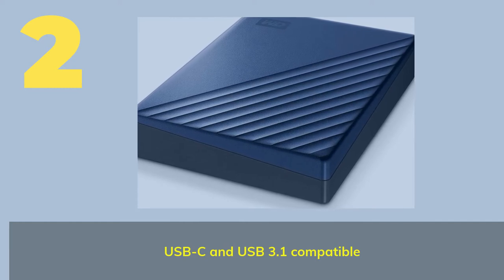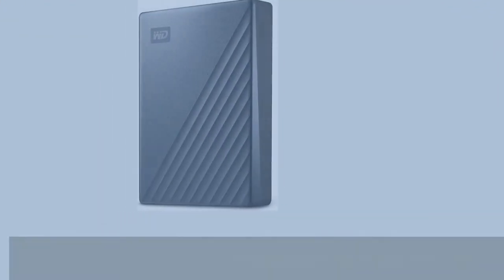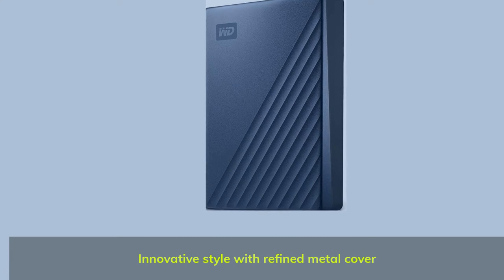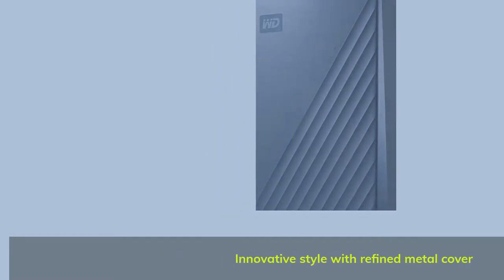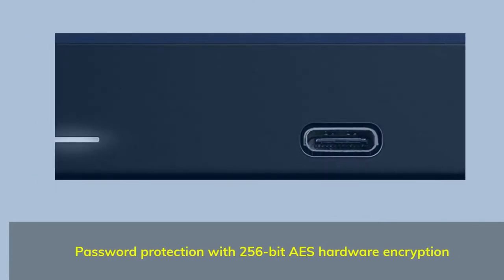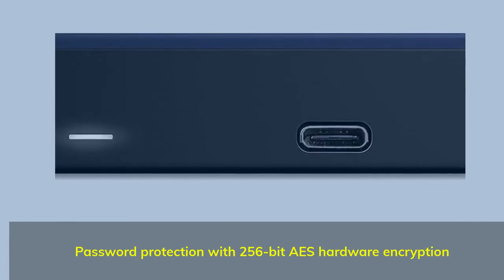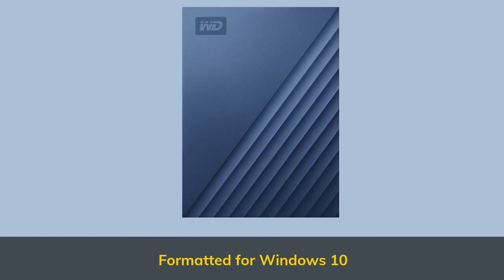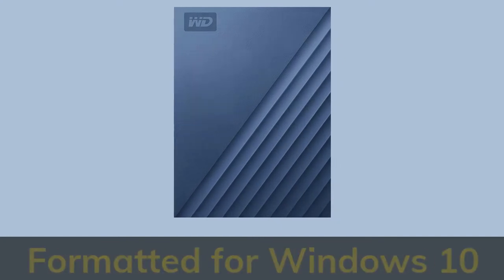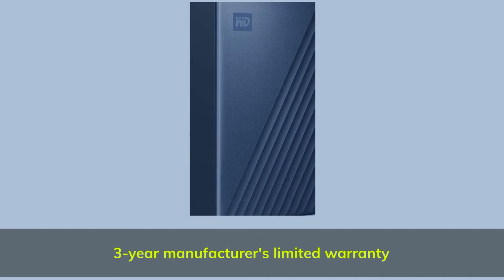Number 2. USB-C and USB 3.1 compatible, with an innovative style featuring a refined metal cover. Password protection with 256-bit ICE hardware encryption. Formatted for Windows 10, with a 3-year manufacturer's limited warranty.